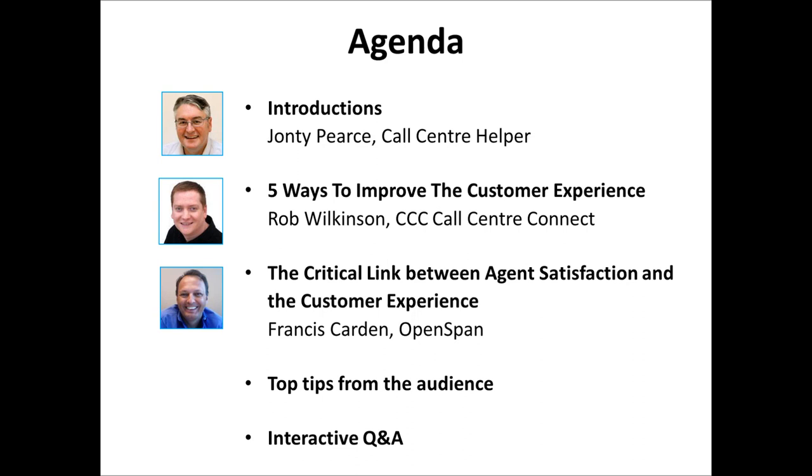I'm delighted to be joined by Rob Wilkinson of Call Center Connect. Rob featured very highly in our poll of the best respected people in the contact center world. Rob is going to take us through five ways to improve the customer experience, including a few tips you can probably implement within an hour of this webinar finishing.